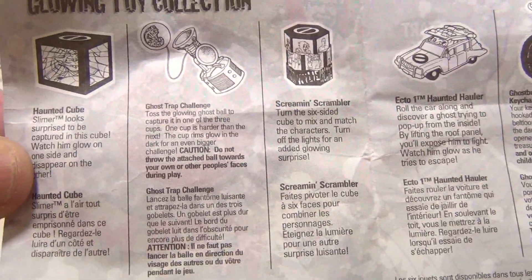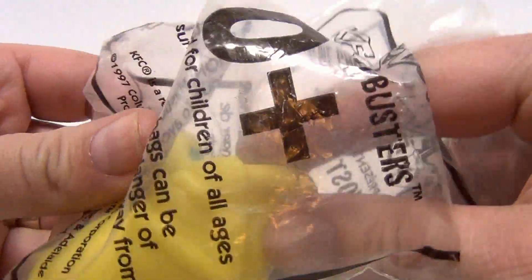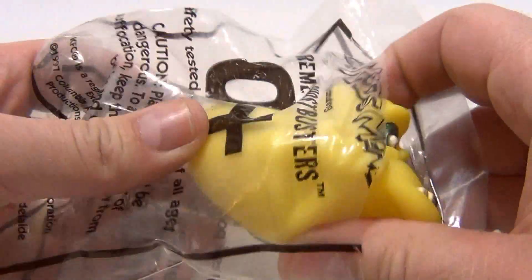Now in the other video I kind of hold it longer, so you can go check that out — search our channel. Let's see what the squirter looks like, and he glows in the dark.